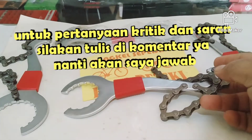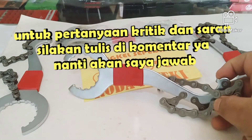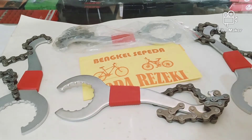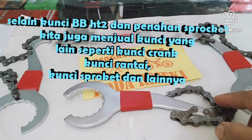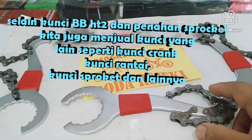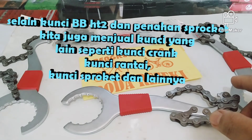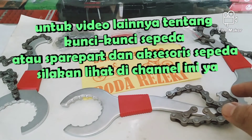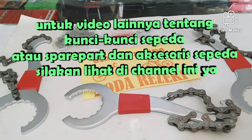Untuk pertanyaan tentang toolkit sepeda, kunci-kunci sepeda, atau aksesori sepeda, silakan tulis di kolom komentar, nanti saya jawab. Selain kunci BB HT2 ini, kita juga menjual kunci lainnya seperti kunci BB kotak, kunci krank, kunci rantai, kunci pembuka freewheel/sproket, dan lain-lain. Video tentang kunci-kunci tersebut sudah ada di channel ini, tinggal cari saja.